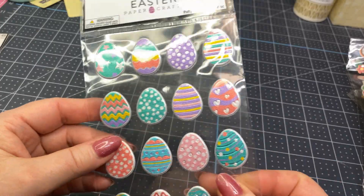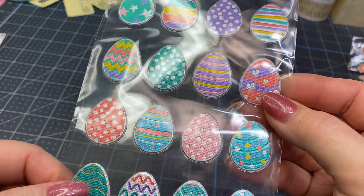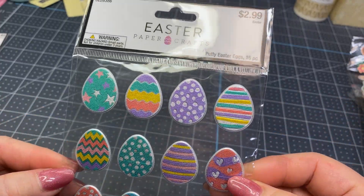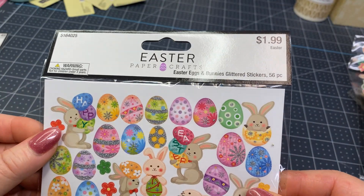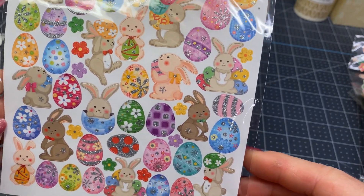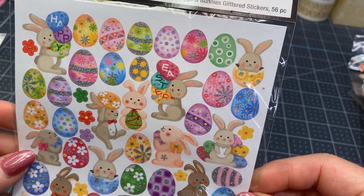Then I picked these up. These would be cute to decorate with, and they're also raised, kind of puffy, kind of shiny, kind of metallic. And these are just sweet little stickers. You could put those on eggs, you could put those on cards or little embellishments. I could even seal up a little envelope with those — would be sweet.